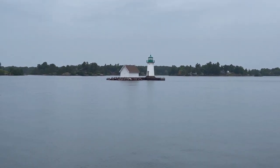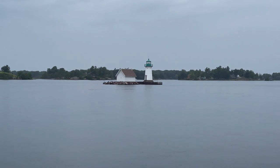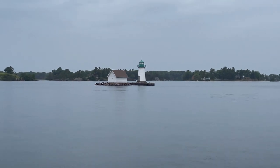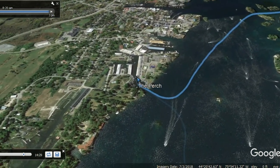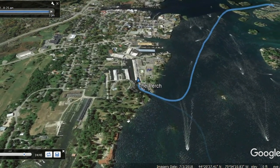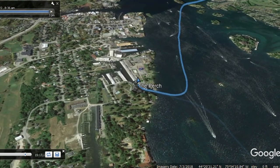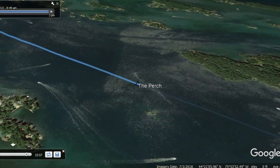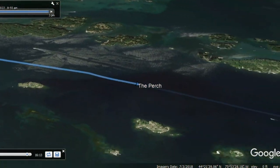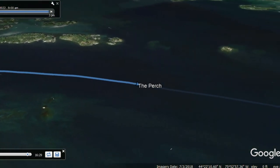We also saw a lighthouse pretty quick on our way out, and continued to the northwest towards Singer Castle. We did take a quick stop for some fuel — only took on about 100 gallons. We didn't really need fuel necessarily, but since it's typically less expensive in the U.S. than in Canada, we went ahead and topped off before heading into Canada later in the day.